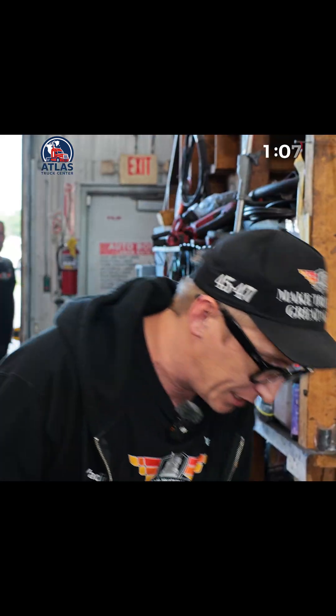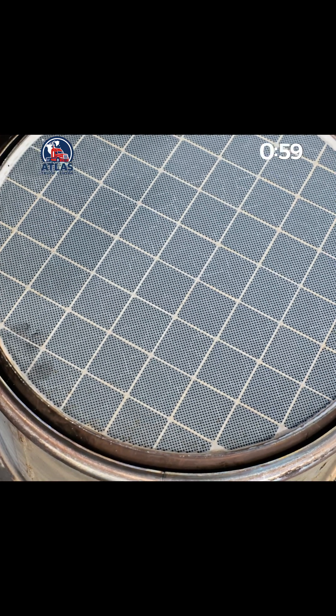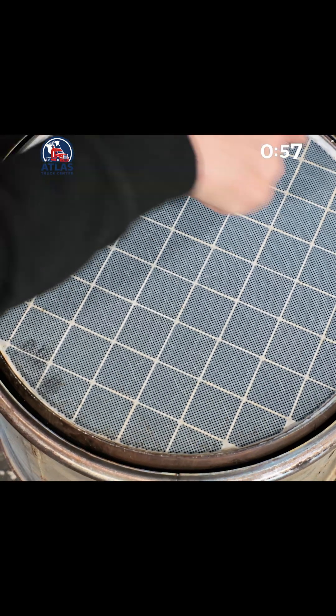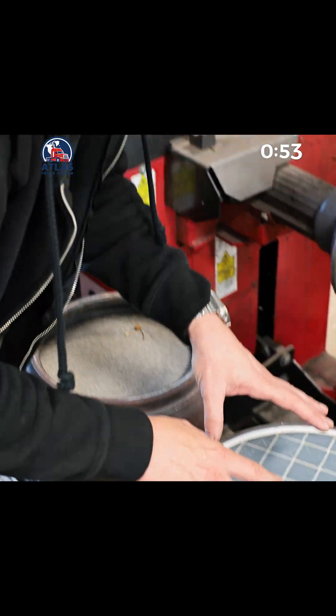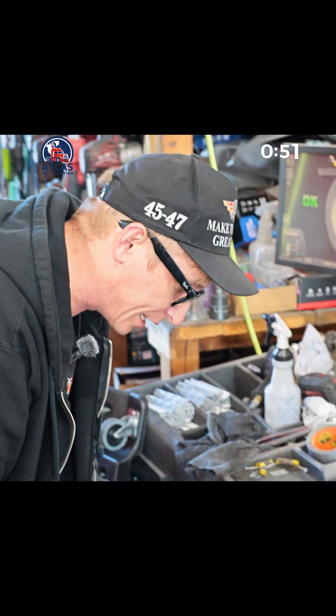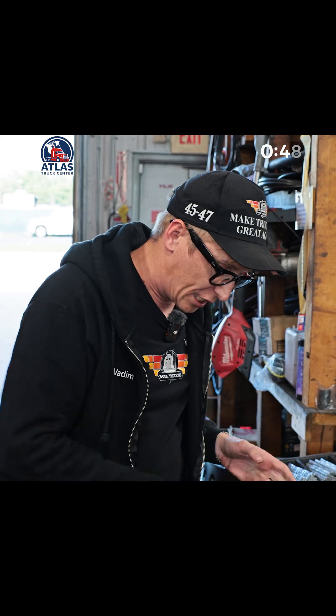Cummins and Paccar build theirs as a modular setup — the factory process is totally different. It's basically a bunch of smaller DPF bricks all glued together with high-temp cement. And that setup is way more reliable than Freightliners, where you've just got one big single-piece filter that cracks all the time. So yeah, bottom line, I like the Cummins DPF a whole lot more.